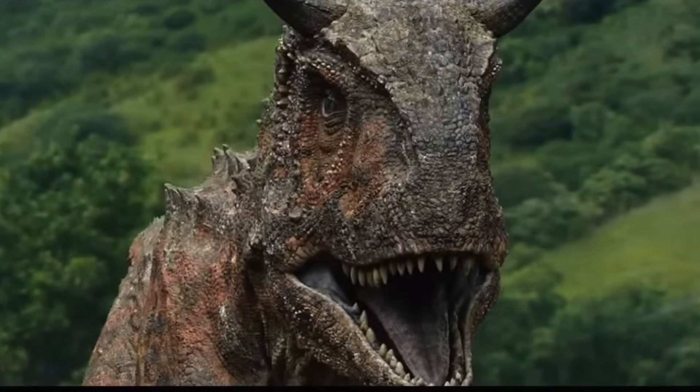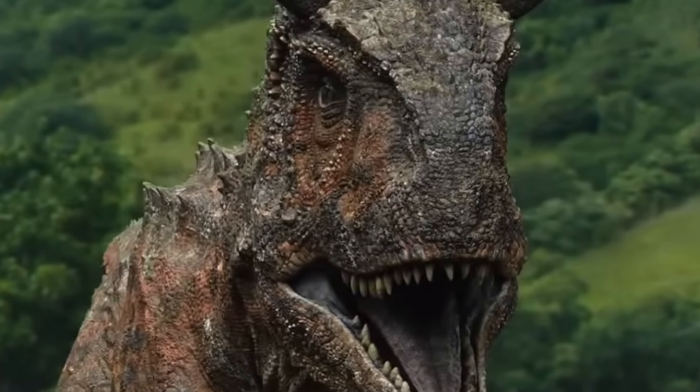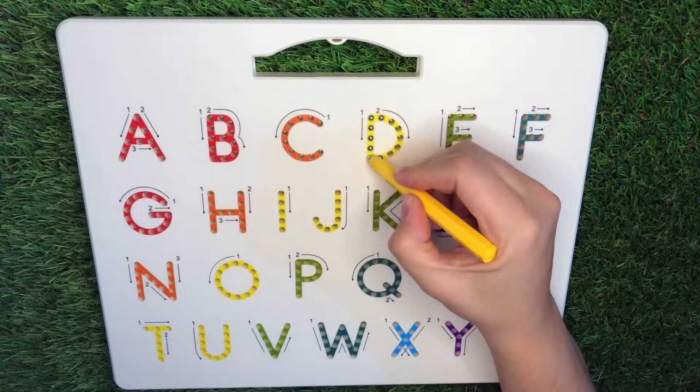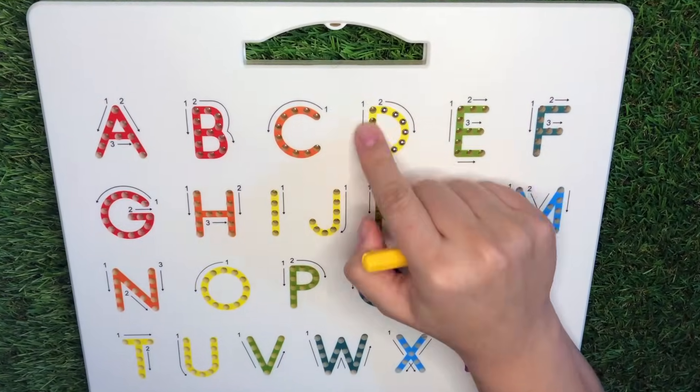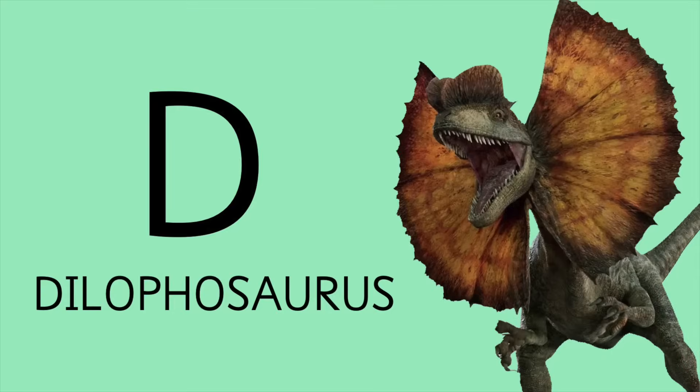Carnotaurus was one of the most bizarre yet dangerous meat-eating dinosaurs ever found. And D is for Dilophosaurus, Dilo-phosaurus.